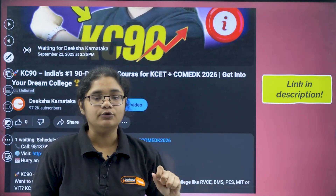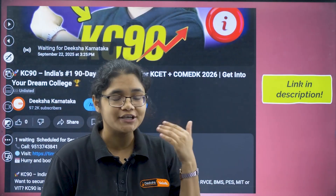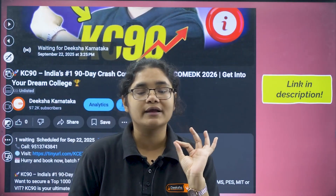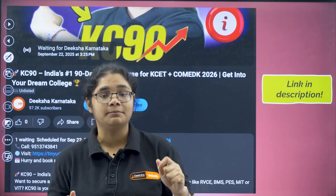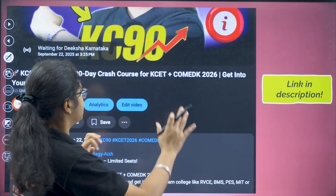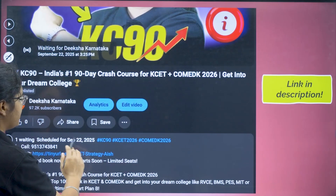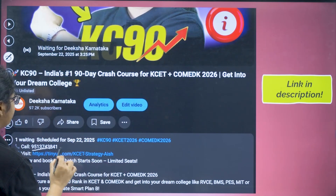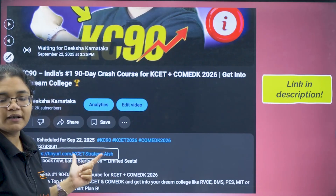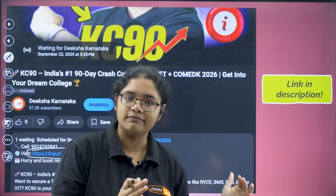Before that, let me tell you — you can visit our website and check all the details that I am telling you. The link of the website will be there in the description section of this video. You can click on the description and find the link given there, open it, and see all the details on our website.